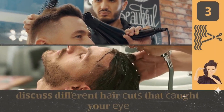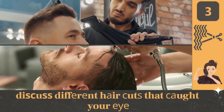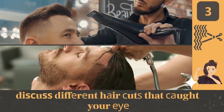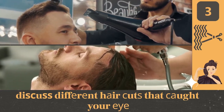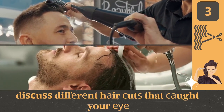Along with your stylist, browse through haircutting and style books and discuss different haircuts that caught your eye. Try to look for models with hair similar to yours. It is also very important to pay attention to face shape, so choose models with bone structures similar to yours.